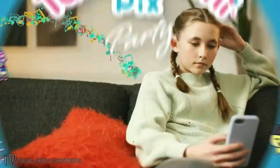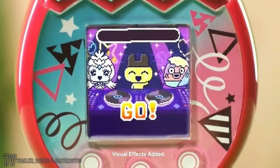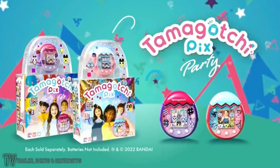Tamagotchi Picks. Tamagotchi is calling — it's time to start the party. Here come your friends. Let's get the game started and hit the dance floor. The party's in your hands with the Tamagotchi Picks Party. Batteries not included, each sold separately.